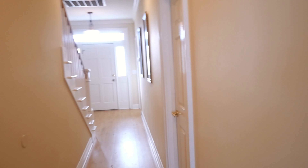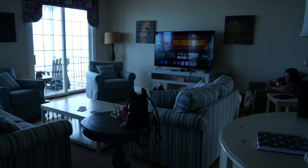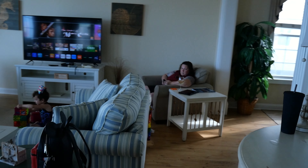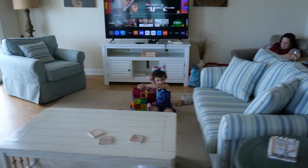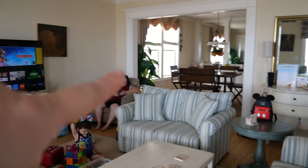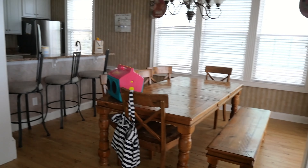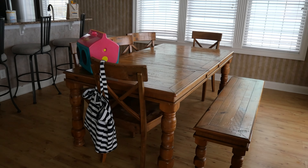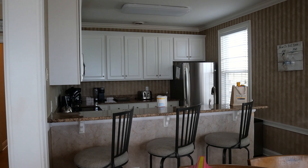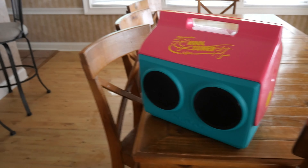We're at the top of the stairs now — this is the entrance, that's the front door, and some bedrooms. And then this is the living room — hi Linda, hi Sydney! There's a TV, a living room, a dining room back there, and also a breakfast nook and the kitchen. I love it — we've already unloaded some of our stuff.